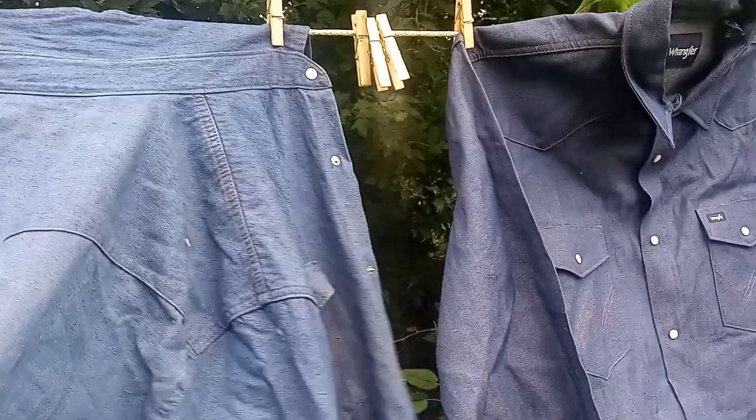I have had people try to run off with them. If you leave one of these laying around, or one of the denim jackets, you've got to keep an eye on them, because people will run off with them. Men will be jealous, and women will try to borrow them and you will never see them again. Great shirt — as good as a shirt can get.